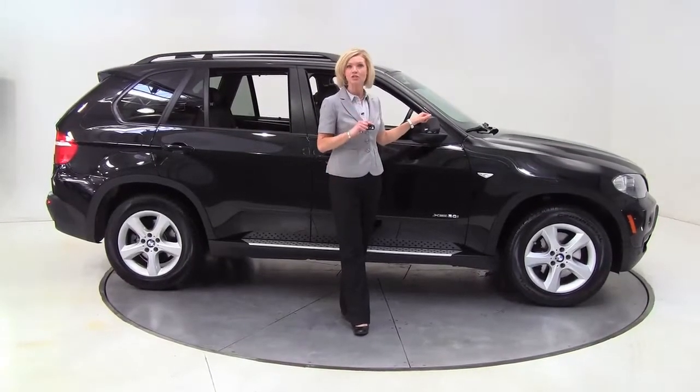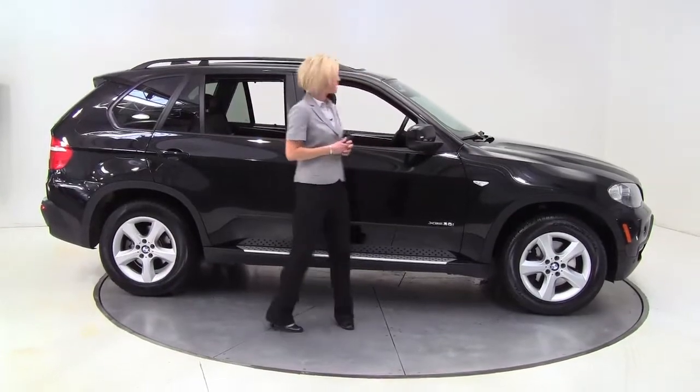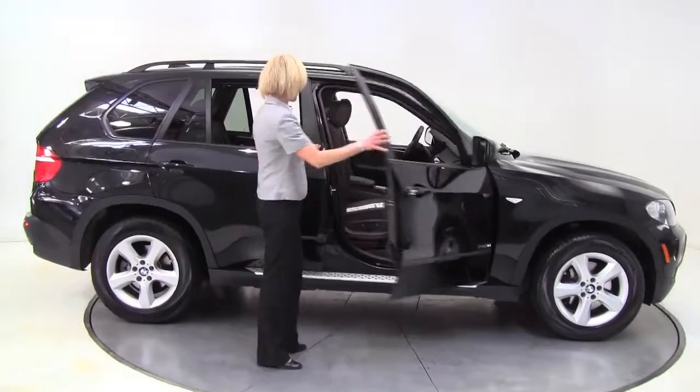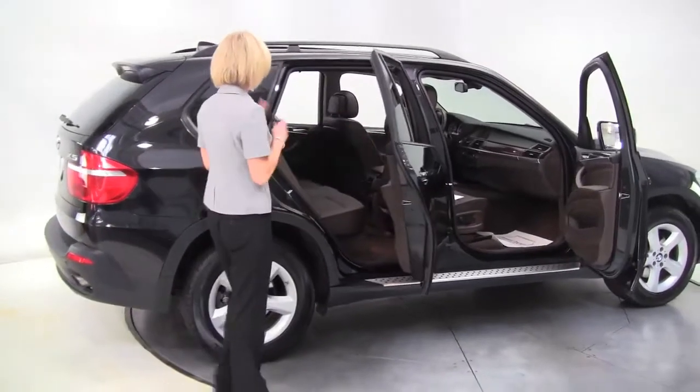Hello there, wise buyers. This is Erin coming to you once again from Feldman Imports, Bloomington, Minnesota, with a 2009 BMW X5, black, with a gorgeous brown leather interior. This is a one-owner vehicle, and it is absolutely stunning.